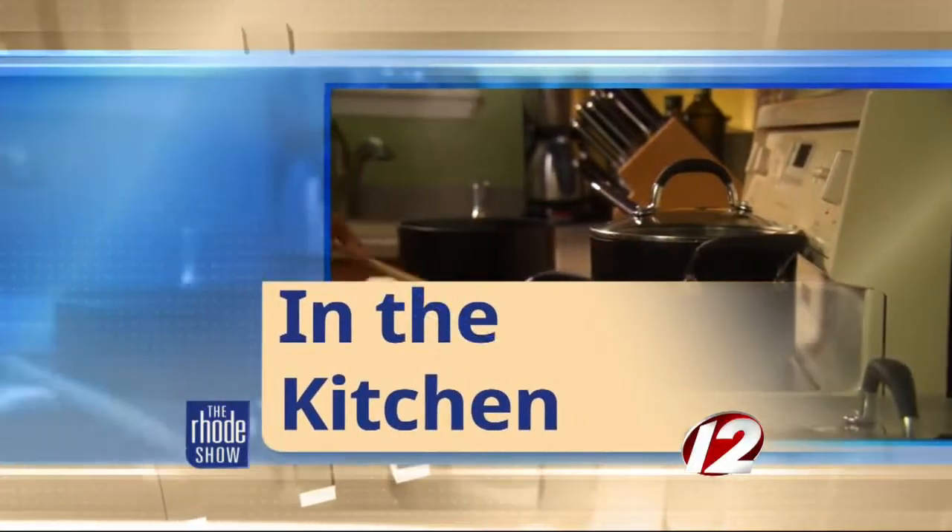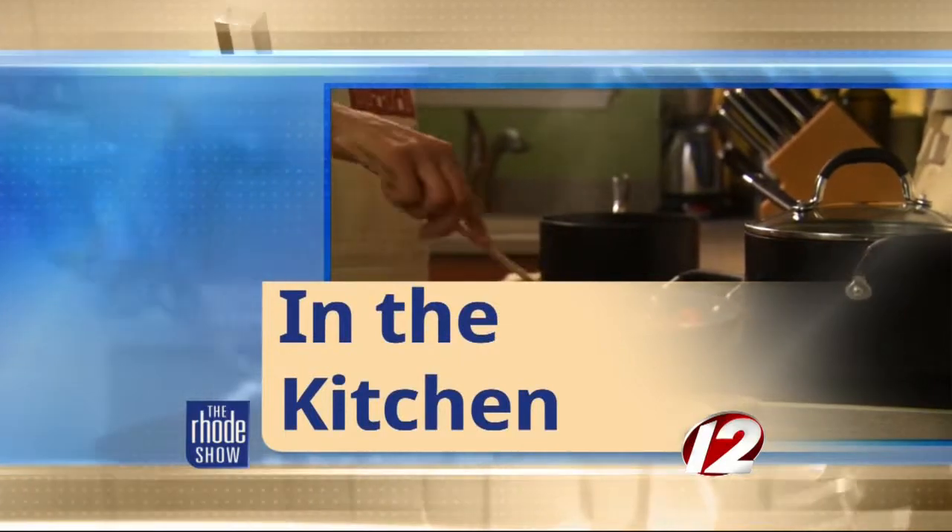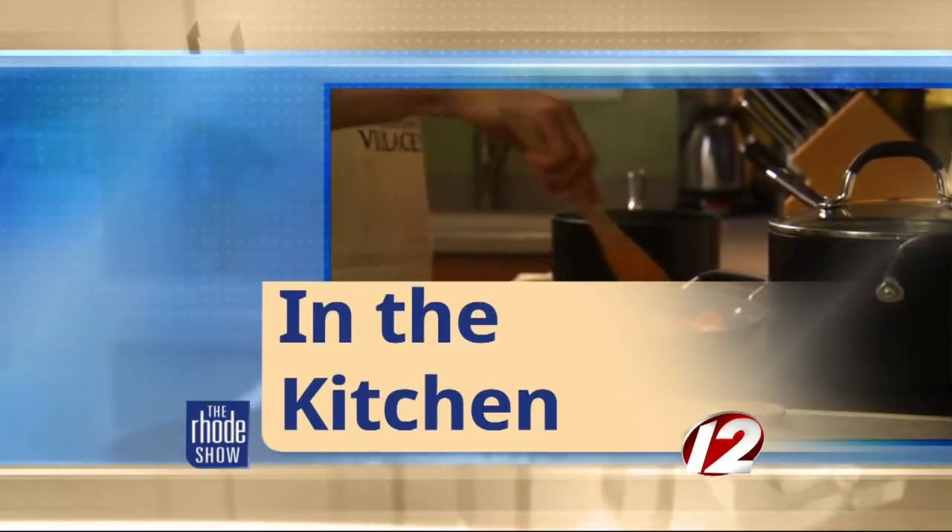This morning in the Roadshow kitchen, this is going to be spectacular. Renee Torres is here from The Melting Pot. Good morning, Renee. It's a pleasure to have you here. I'm very excited about this. We are making — and we were just discussing this — I don't know if the audience is ready — lobster cheese fondue and a flaming turtle chocolate fondue.